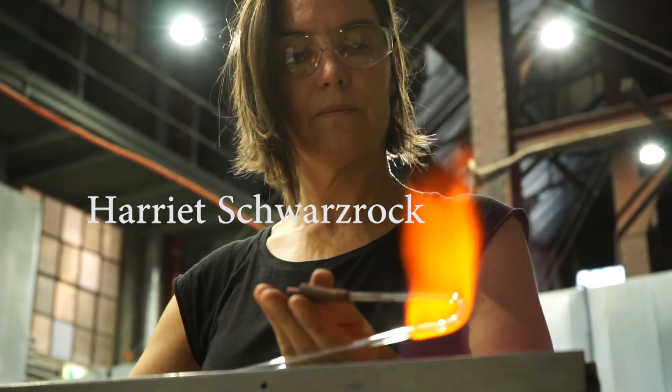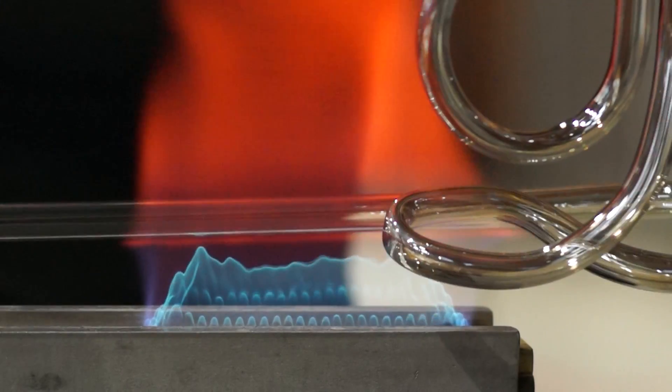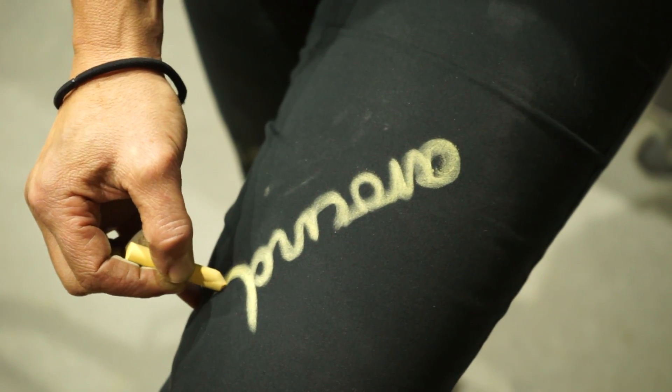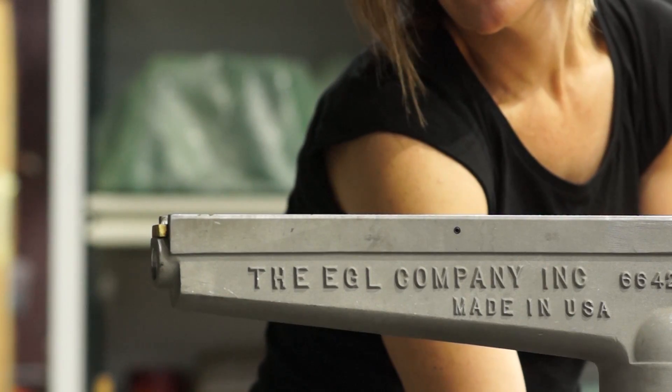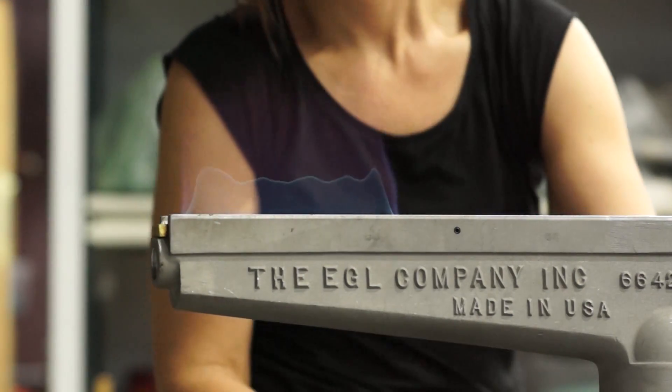My name is Harriet Schwartzrock. I'm an artist who works predominantly with glass. Recently I've been making text-based work where I've been choosing words that I enjoy the cadence of, and also the structure of how they might appear when I build them out of loose fronds of glass and compose them into form.